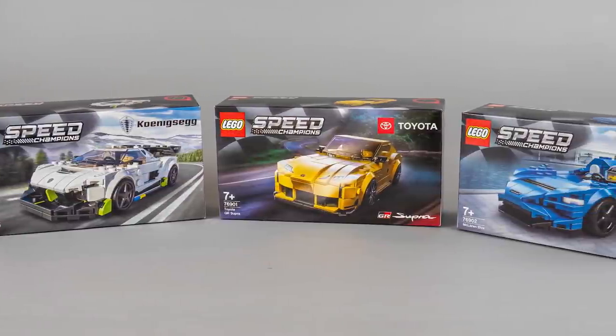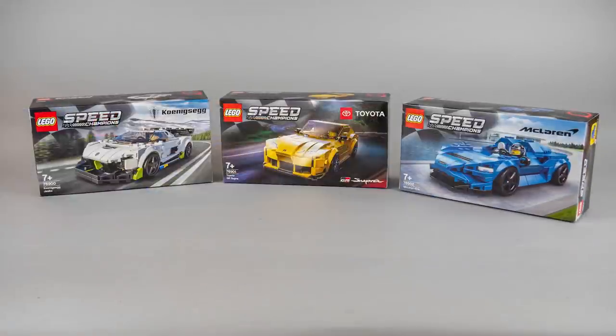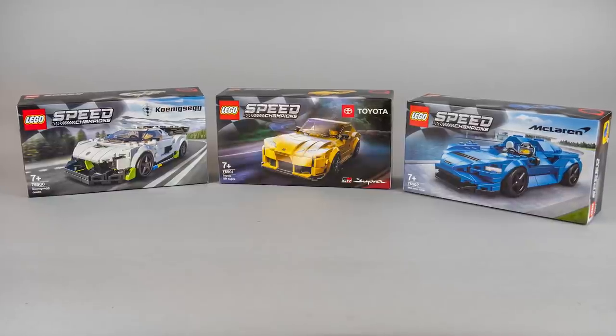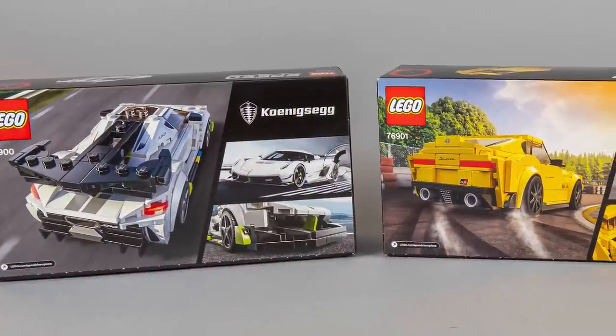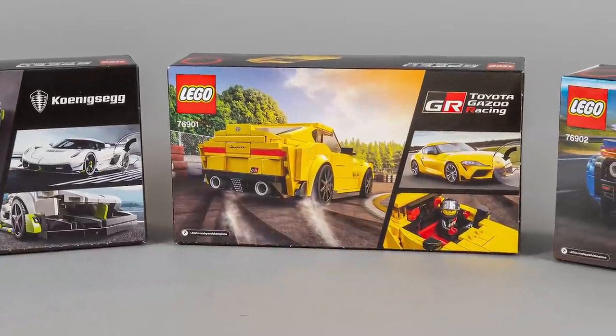So this is the brand new Koenigsegg Jesko, the Toyota GR Supra, and the McLaren Elva. The front of the boxes have the usual Speed Champions style with the car from a similar perspective. On the back you can see the back of the cars, but also the original model and the specific detail of the LEGO build.